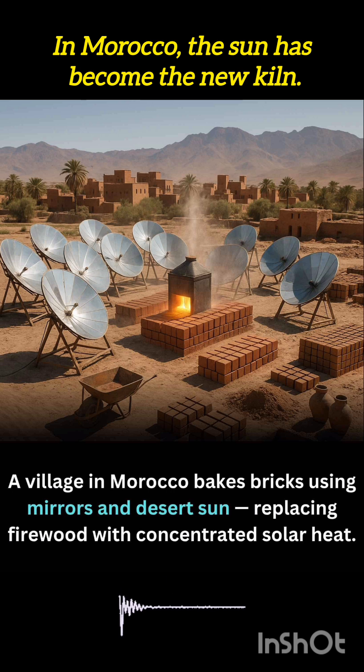Beyond the environmental benefits, the process is also cost-effective. Once the solar concentrators are installed, the energy is free and abundant. Local workers, often women, are trained to operate and maintain the systems, creating green jobs and empowering communities through sustainable technology.